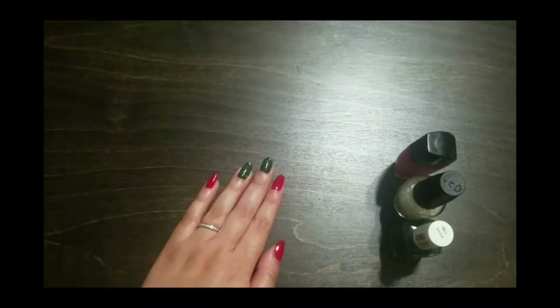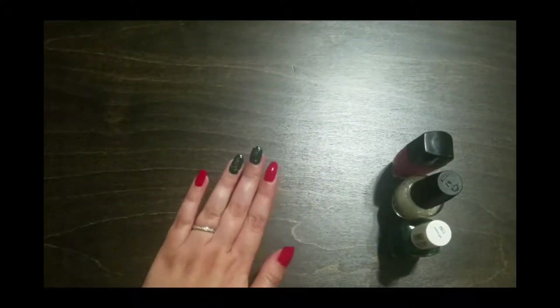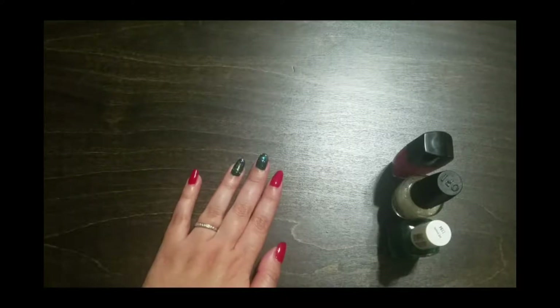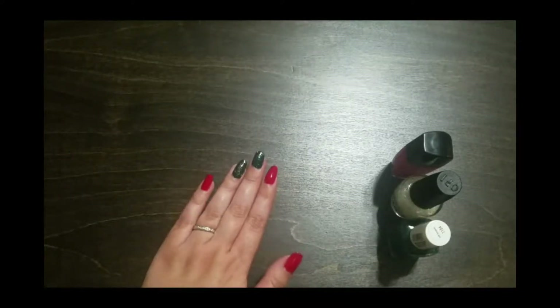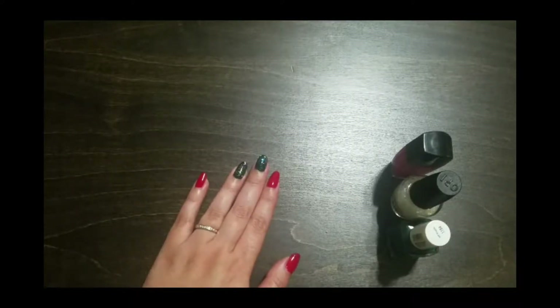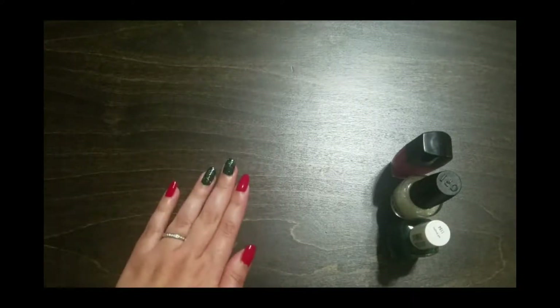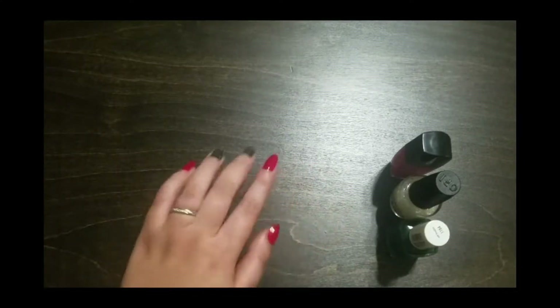Hello everyone and welcome back to my channel. Today I have another nail of the day video featuring my Christmas mani. Before I begin, I do want to give credit where credit is due — this mani was inspired by Erin Nicole on Instagram. I will make sure to leave her Instagram account information in the description box down below. So without any further ado, let's get started because I do have three polishes to get through.